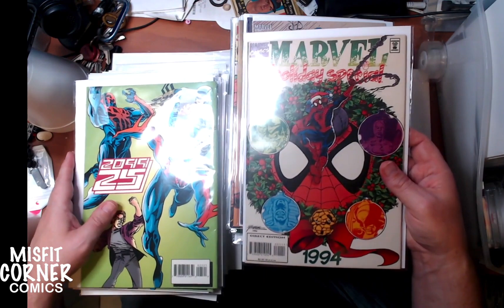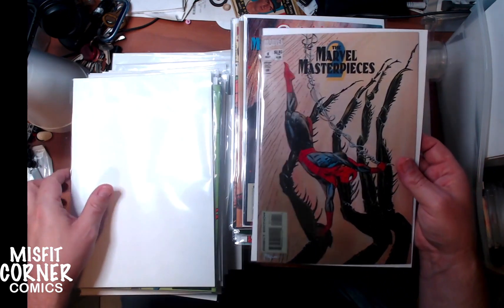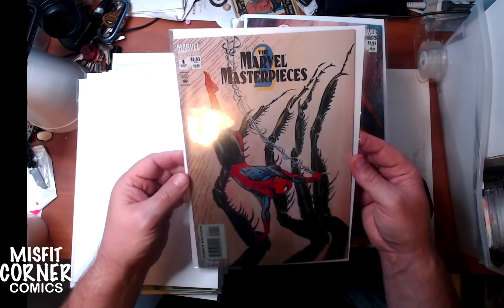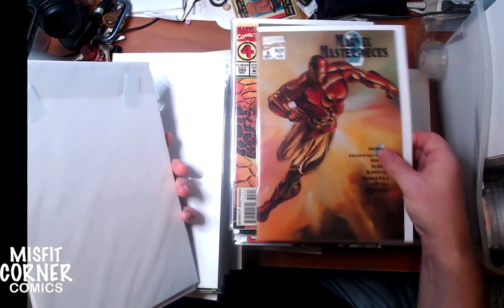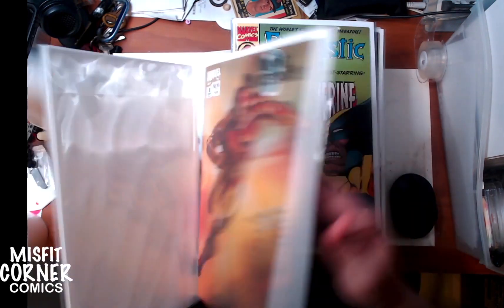We have Marvel Holiday Special 1994 with a George Perez cover. This is Marvel Masterpiece 2 — these are the card sets they reprinted as comics so people could see the art in full size. This is issue 1, issue 2, and issue 3. I believe there were only three issues, so of course I'll bundle them.